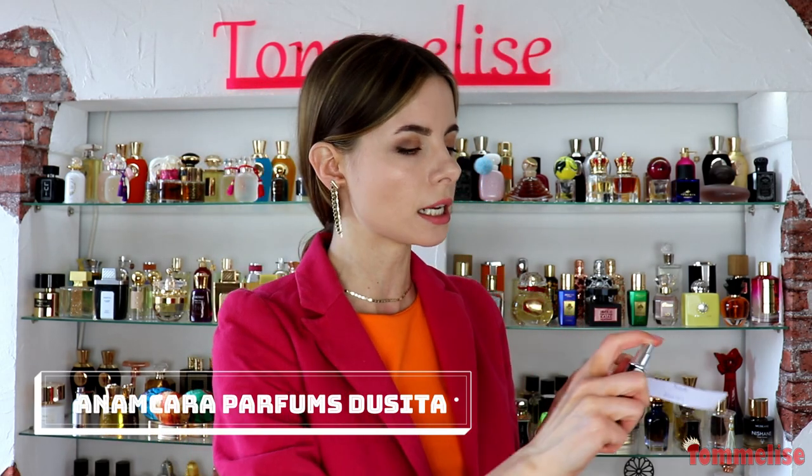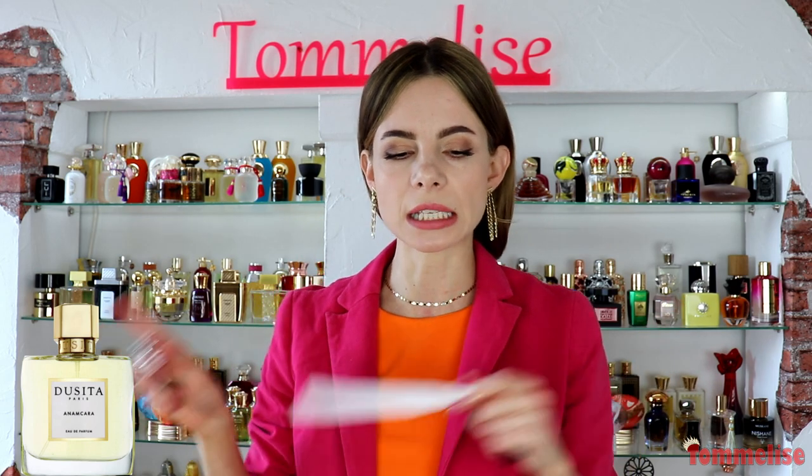I would prefer something more wearable, especially at this time of year — like this fragrance by Ducita, her latest release called Anamkara. This is just such a lovely fragrance. It's very fresh and floral: orange blossom, freesia, and blood orange in the top; tuberose, jasmine tea, peach, vanilla, and rose de mai in the heart; patchouli, sandalwood, vetiver, and cedar in the base. It smells like a floral tea — it literally grows on you. If you love tea but want it floral and summery rather than leafy, this is definitely the fragrance for you.